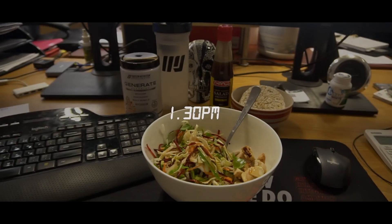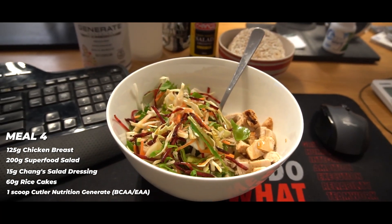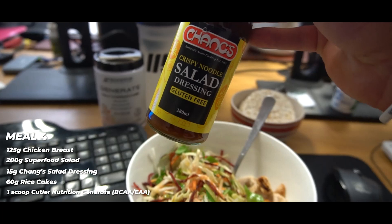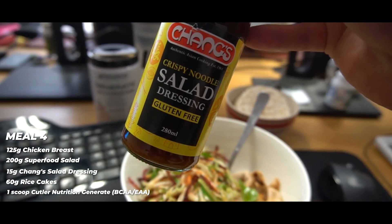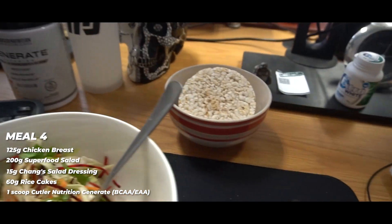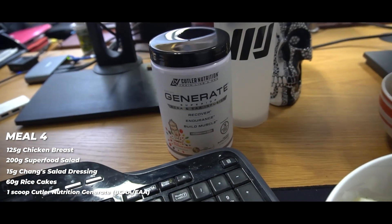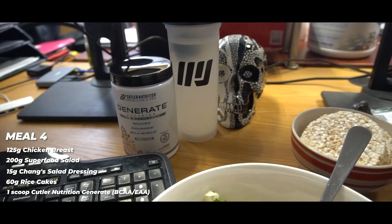Lunchtime: 125 grams of roast chicken breast and about 200 grams of superfood salad dressed with Chang's Crispy Noodle Salad Dressing. This stuff will change your life, especially when you're dieting for a show. I use about 15 grams of that on top of the roast chicken breast and the superfood salad. Once again, 60 grams of rice cakes and one scoop of Cutler Nutrition Generate Full Spectrum Aminos in a full MJ shaker.